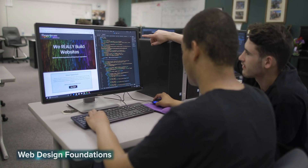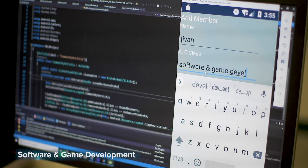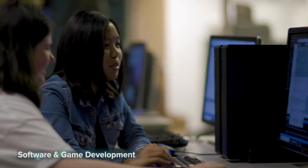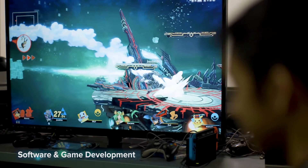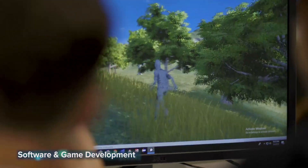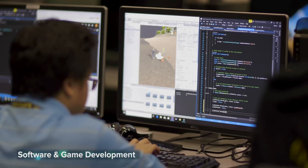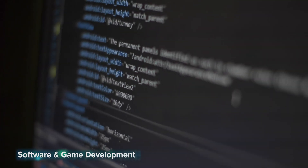Software and game development — anyone can play a game on their phone or Xbox, but can you create one? Learn how in this two-year program that introduces you to fundamental programming concepts using Game Maker, Visual Studio, C#, and the Unity game engine. Advanced software and game development students learn database programming, mobile app development, and advanced programming concepts using Java.